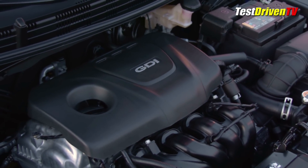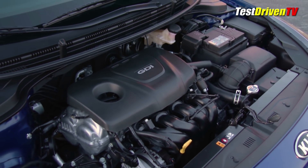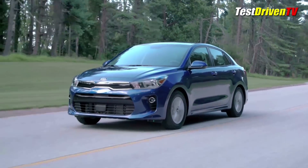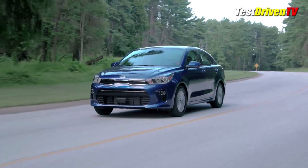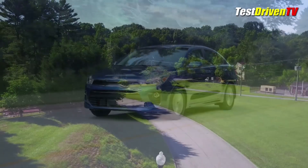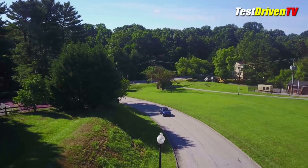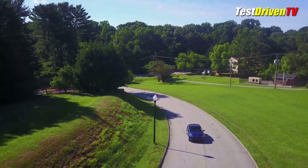Powering the Kia Rio is a familiar 1.6-liter direct-injected four-cylinder engine with a few tuning changes that netted better fuel economy than before. With the 6-speed automatic transmission I tested, I was impressed with the 36 mpg I achieved in a week of city driving. This is good considering the EPA combined rating is only 32. It has plenty of pep with 130 horsepower in the gearing of its transmission.